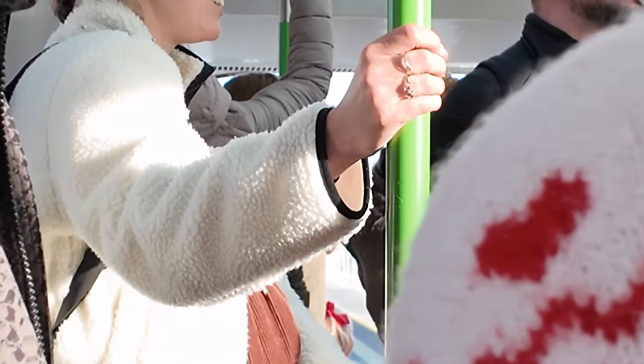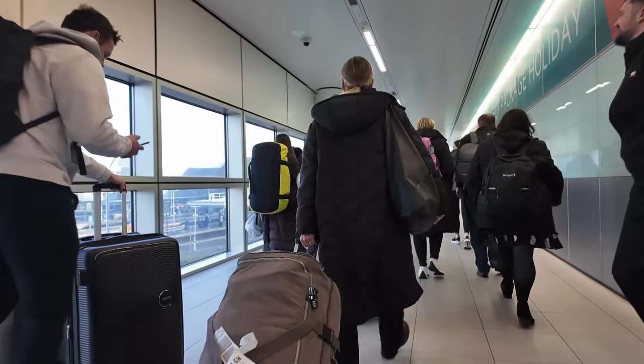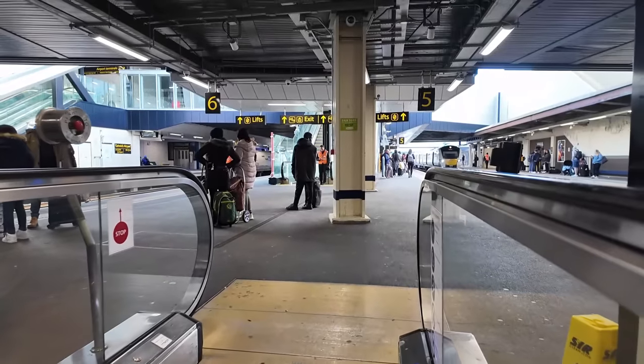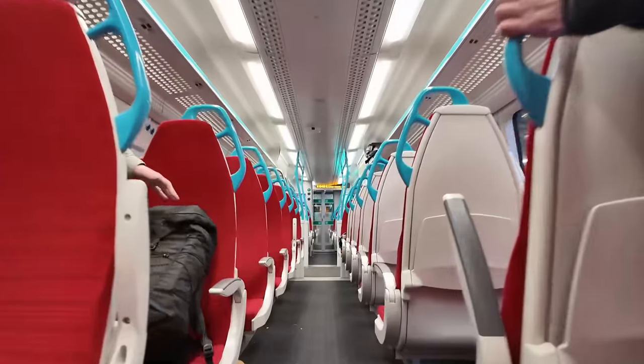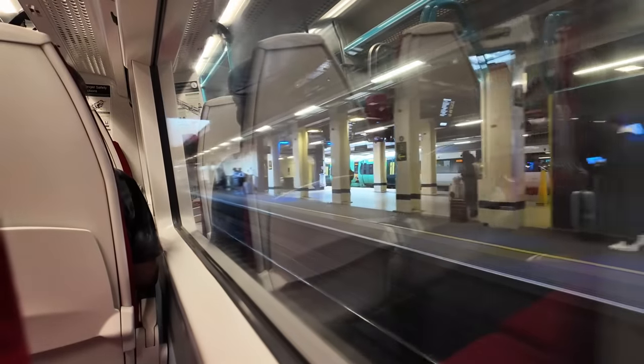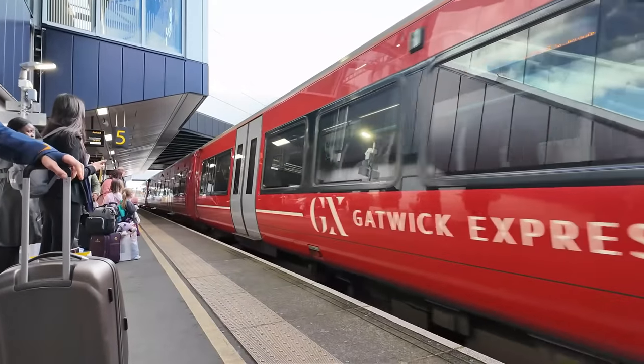It's a shame we're not stood right at the front because you can go right up to the window. I am going to be making my way to central London now - London Victoria. I have in the past ridden between these two stations on Southern, and I thought I'm going to take the opportunity, even though it is a little bit more expensive, to ride the Gatwick Express. I'm on 387-220 and I've got half an hour on board this service. I did love the look of the outside of this train with its shiny red colour and Gatwick Express logo.